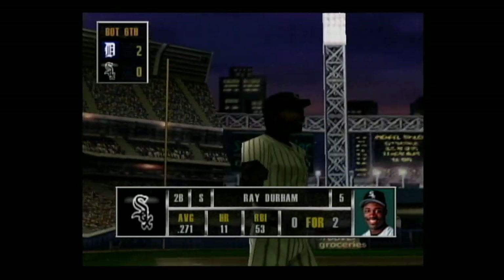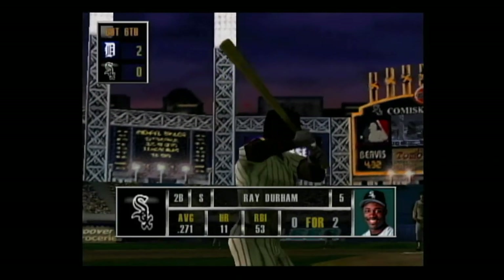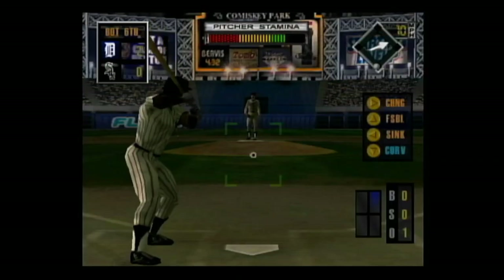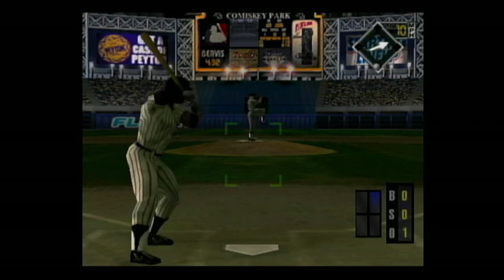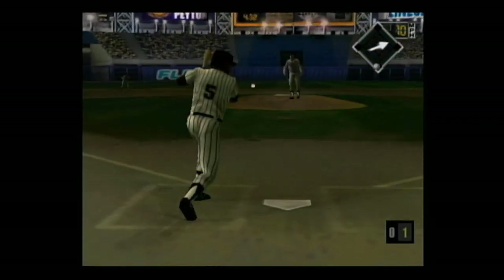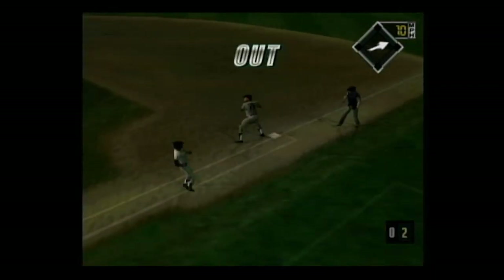Standing in, Ray Durham. Hit right back up the middle, the throw to first — he's out. There was no doubt about that out.